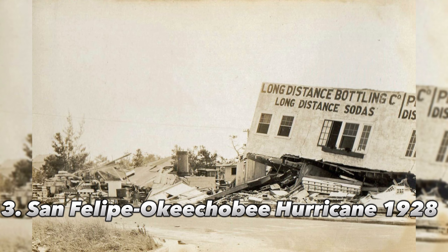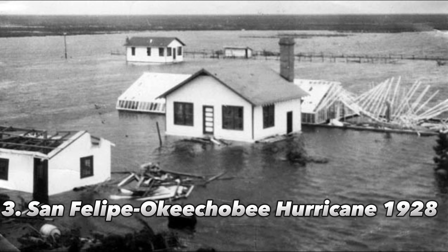Number 3: San Felipe Okeechobee Hurricane, 1928. As this hurricane made its way from the Leeward Islands to Florida, more than 2,000 people perished. 312 people died in Puerto Rico when the hurricane originally made landfall there as a Category 4 hurricane with winds of more than 140 mph. A few days later, the hurricane made landfall close to Palm Beach, Florida.